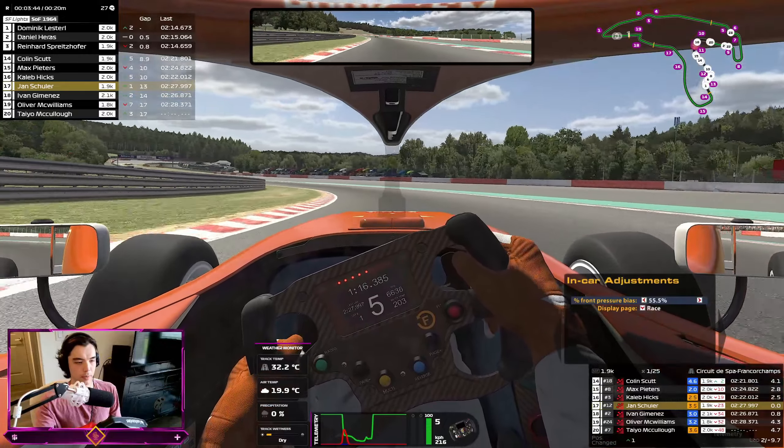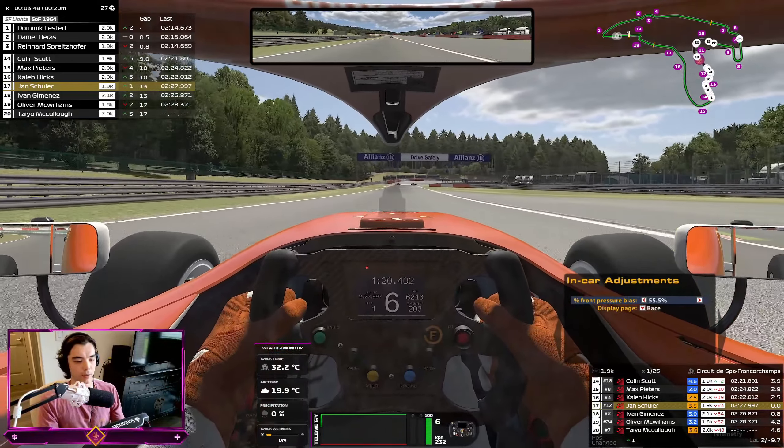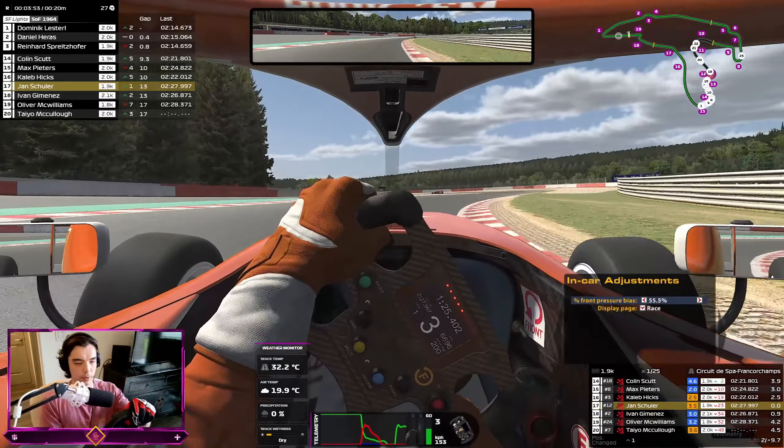Not ideal, but we don't pick up an off-track. Ideally you just need to feather the brake the littlest amount and then full throttle around Pouhon.